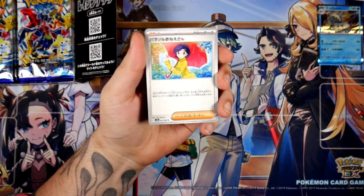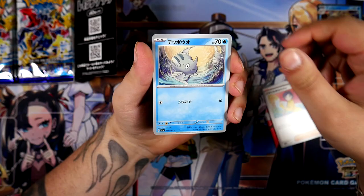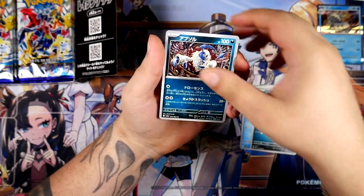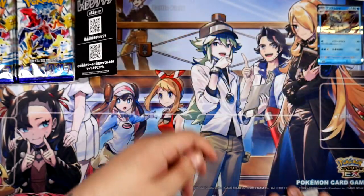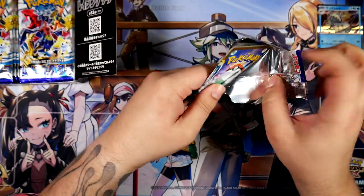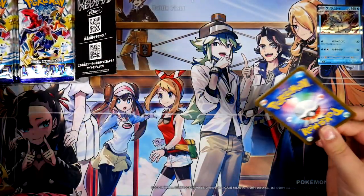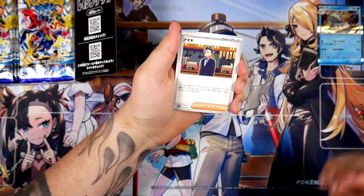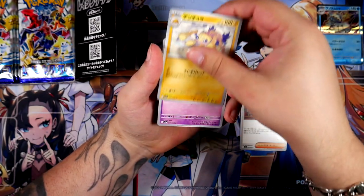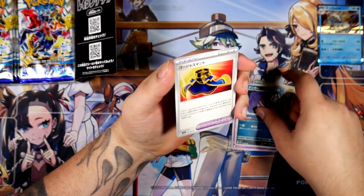Parasol Lady — this is the card you want to pull from Raging Surf. Of course, female full art trainer cards are always crazy expensive. We have an Absol and a colorless energy. Here we go — we got a Larry, I do believe his name is. Nothing special in this one, but we got a nice looking Gengar.